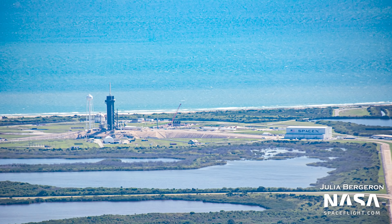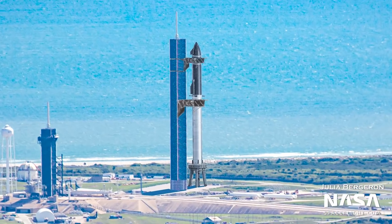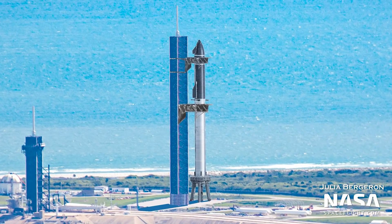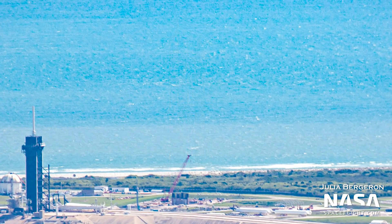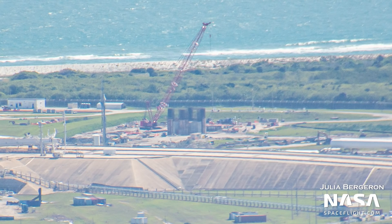With one moon rocket on pad B, when will another grace pad A? Let's take a look at how construction of the Starship facility in the pad 39A area is progressing. The first striking difference from our last flyover is the presence of the concrete base of the Starship launch tower rising out of the ground. Rebar can still be seen, so more concrete needs to be filled in, but eventually we should expect it to look pretty much like the tower base we currently see at Starbase Boca Chica.